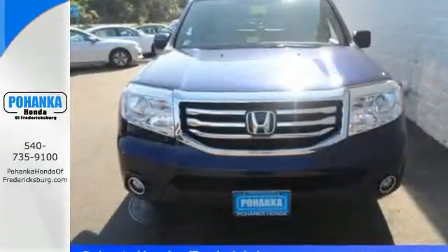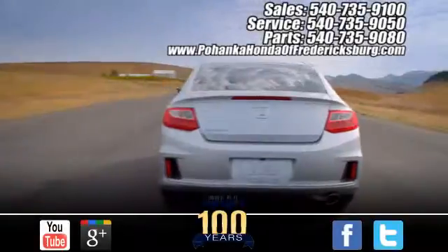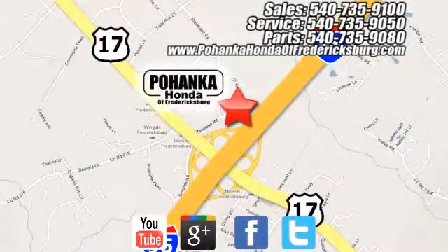You owe it to yourself to come in for a test drive. Bohenka Honda of Fredericksburg is a great place to buy a car, conveniently located at 60 South Gateway Drive in Fredericksburg.